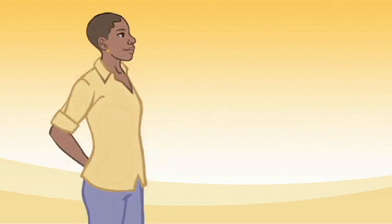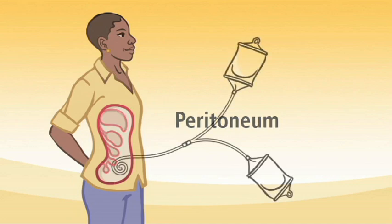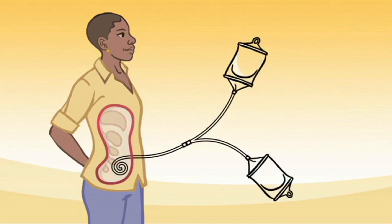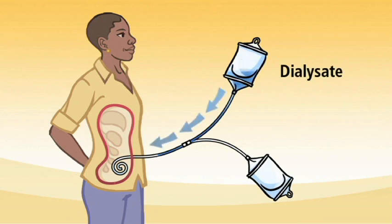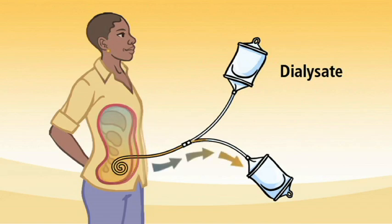The abdominal lining, otherwise known as the peritoneum, is used as a natural filter to get rid of wastes, toxins, and extra fluid. Dialysis solution is placed in the abdomen and helps absorb wastes, which then get eliminated from the body when the fluid is drained out, much like urine.